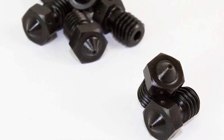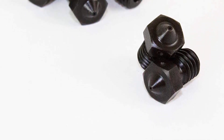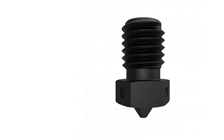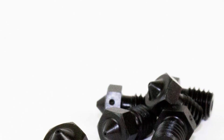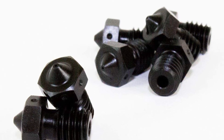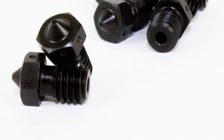A smooth interior lining ensures clogs are rare, perfect for those looking for a reliable nozzle. With the aim of offering builders plenty of options, the E3D Hardened Steel Nozzle ships in a broad range of sizes suitable for both 1.75mm and 2.85mm filament, covering every application from detail-oriented miniatures to large practical creations. The sizes offered include 0.25mm, 0.3mm, 0.35mm, 0.4mm, 0.5mm, 0.6mm, and 0.8mm.